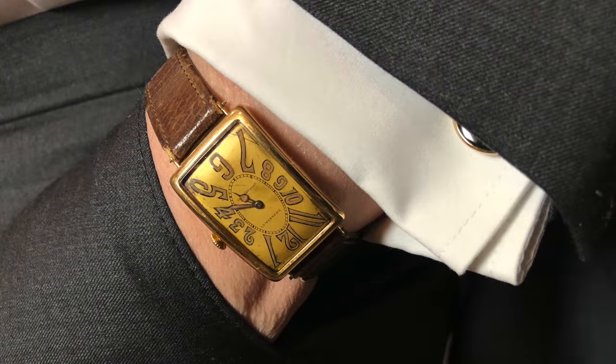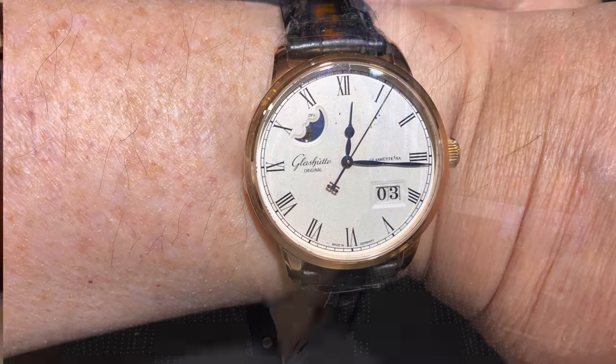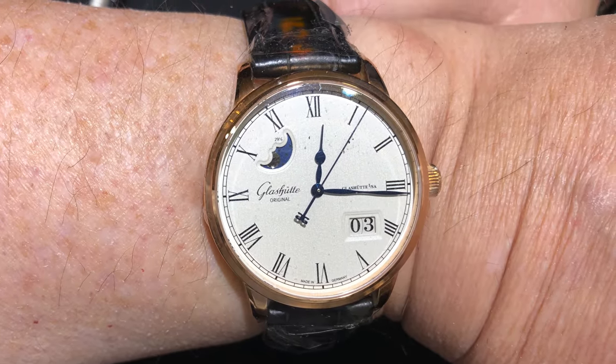Every day we can see Rolex watches being worn. Same with Omega and many other so-called luxury or high-end watches. Then there are those luxury watches which you may never have seen on someone's wrist: H. Moser, A. Lange & Söhne, and Patek Philippe come to mind. But you've probably heard of these brands if you are a watch enthusiast. The watches from Glashütte Original fall into this cohort. Yet, even if you're a watch enthusiast, you may never have heard of Glashütte Original. I hadn't until I saw and tried one on in a watch shop a couple of years ago.